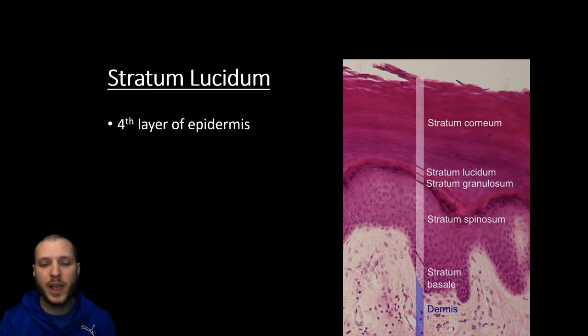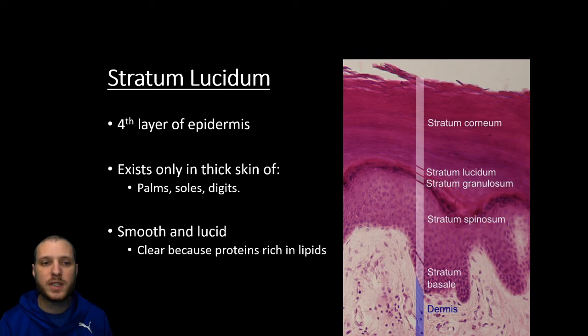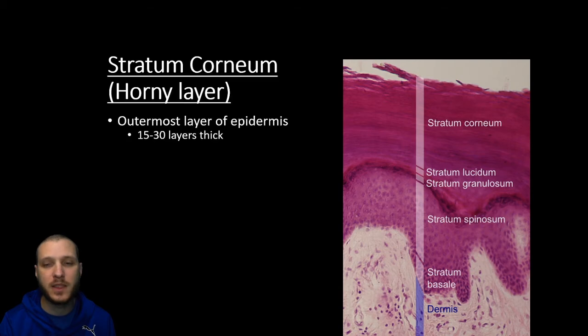Going up then is that fourth layer you only find in the hands and the feet — this is what gives the soles and the palms their thicker appearance. It's called the stratum lucidum because it's going to be smooth and lucid, meaning it's somewhat transparent. This has to do with proteins that are rich in lipids giving it a clear appearance. You only find this in the thick skin on the hands, feet, and fingers.